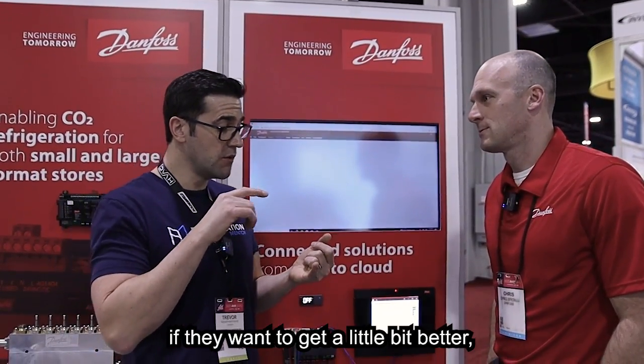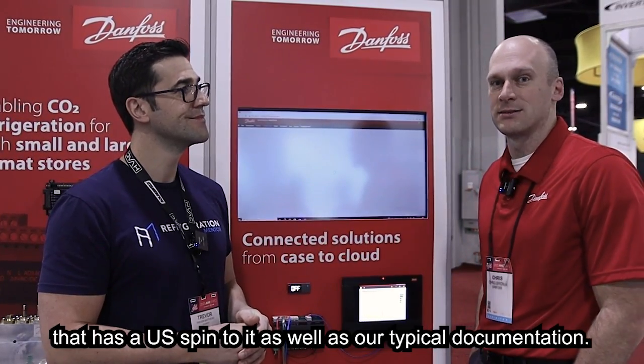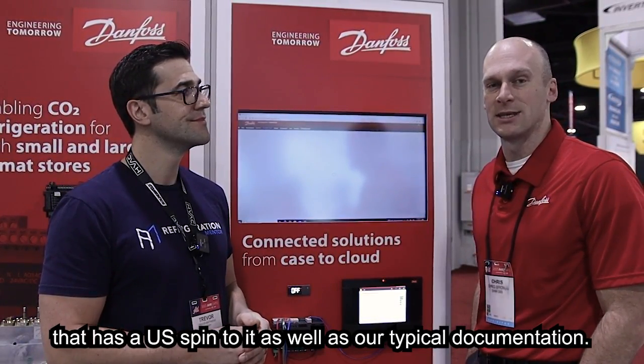So where can people learn more about this controller if they want to get a little bit better, invest in themselves, and really get to know the controller so they feel comfortable and confident working on it? We host a series of videos in the library on YouTube. If you search 'Controller Talk Danfoss' on YouTube, you can find our channel there. We also have a U.S.-based page, danfoss.com/supermarket-support, that hosts the same videos as well as custom documentation that has a U.S. spin to it, as well as some of our typical documentation.